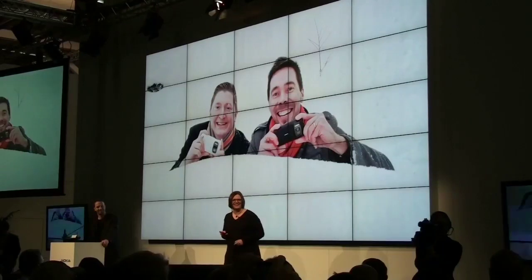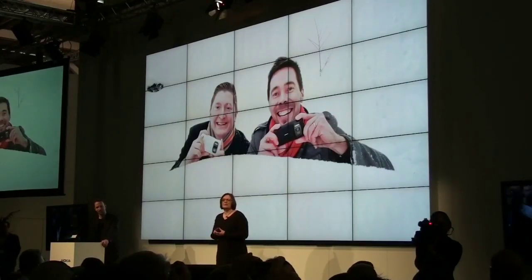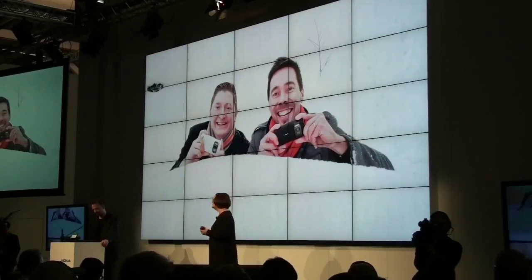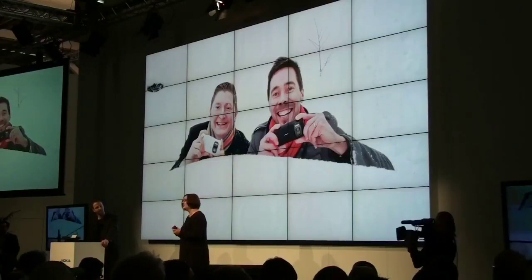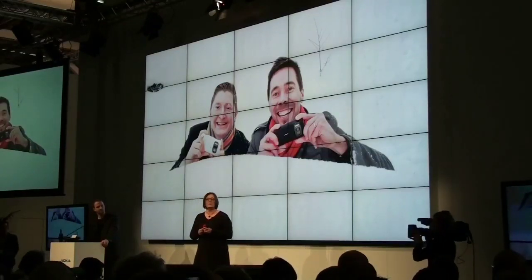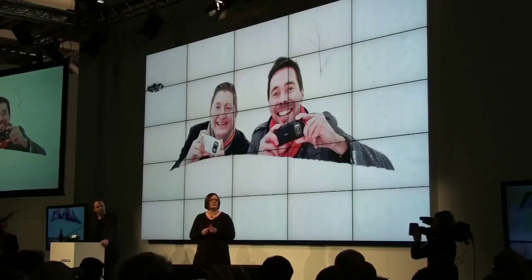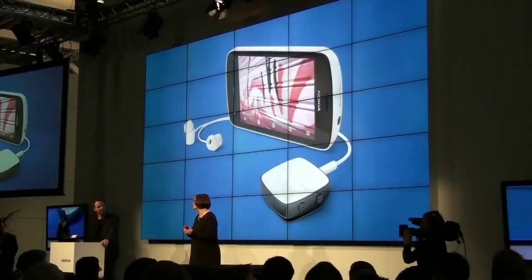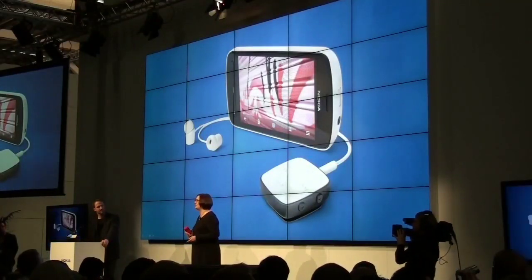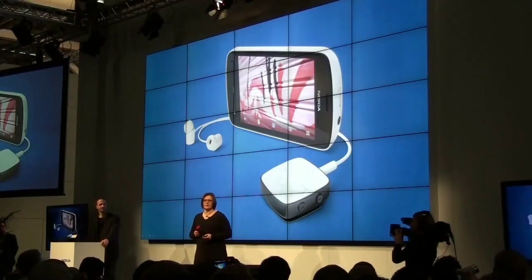So thanks, Aero, and thanks to you too. PureView imaging technology is not the only innovation in the Nokia 808 PureView. It is also the first smartphone with Nokia Rich Recording for CD-like quality audio recording, previously only possible with external microphones.